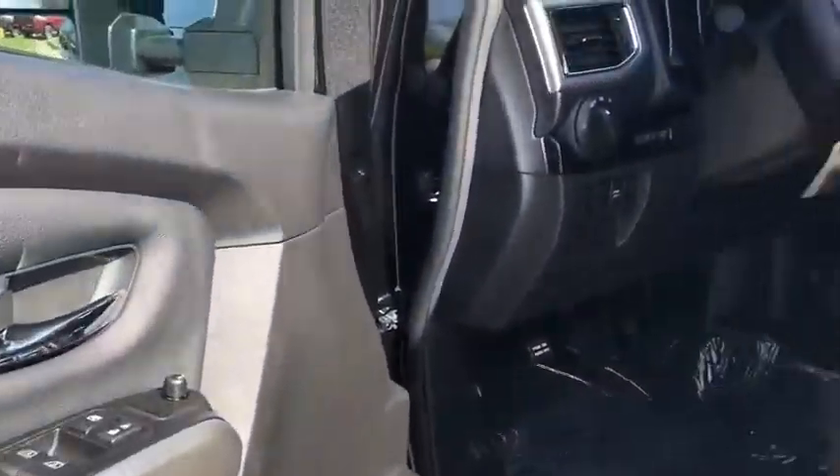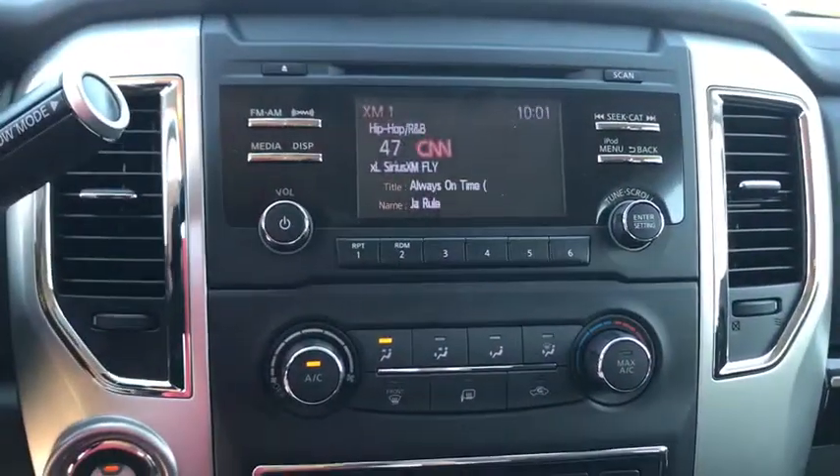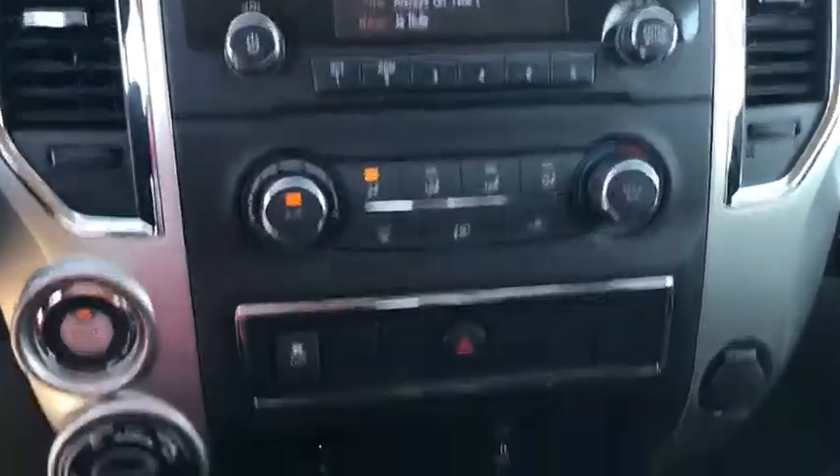Four-wheel drive, four-wheel disc brakes, rear defrost, AM FM stereo radio, power door locks, MP3 player, CD player. Come take a test drive today!